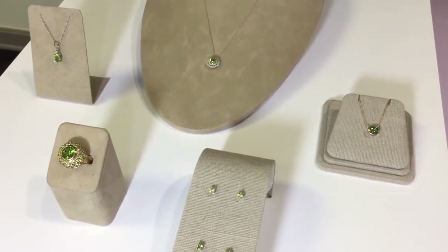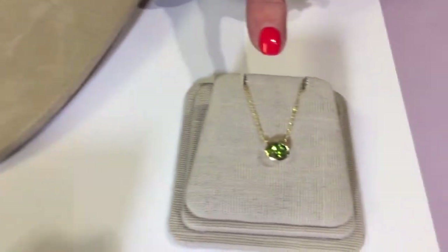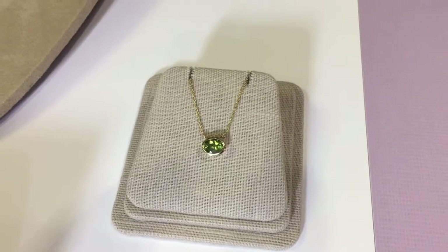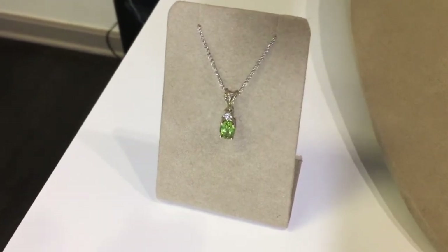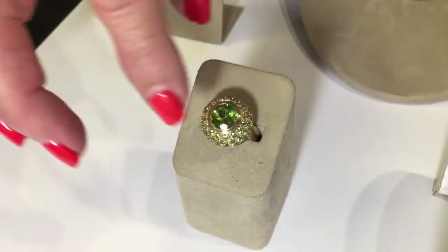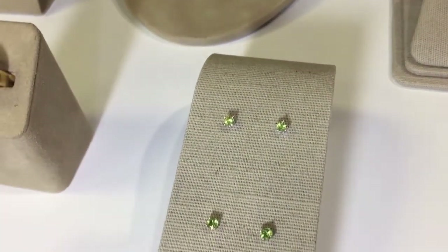We have chosen some of our favorites, including the halo necklace with diamonds surrounding it, and also an oval shape set horizontally in a bezel setting — very sleek and simple. Then we also have the classic Peridot pendant with a diamond, and a very unusual one-of-a-kind ring with a gorgeous Peridot in the center surrounded by Peridot pavé, all set in yellow gold. And then an array of our Peridot earrings.